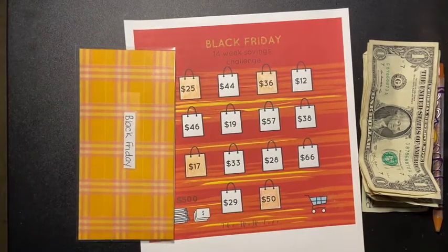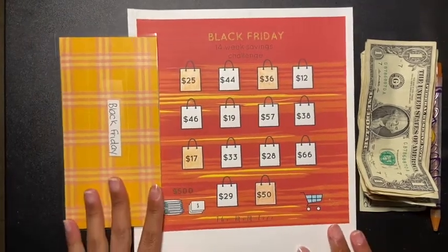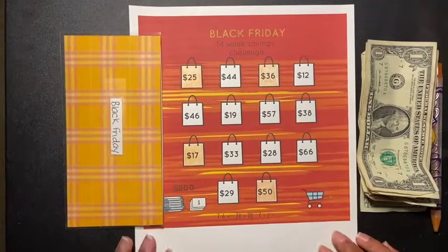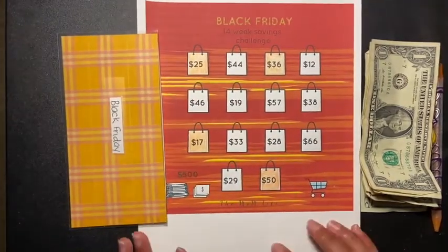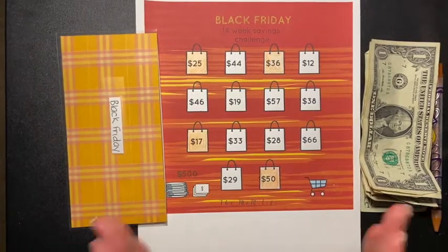Hey guys and welcome back to another video. Today's video is me updating my Black Friday 14-week savings challenge. I asked you guys last week to pick out a number.